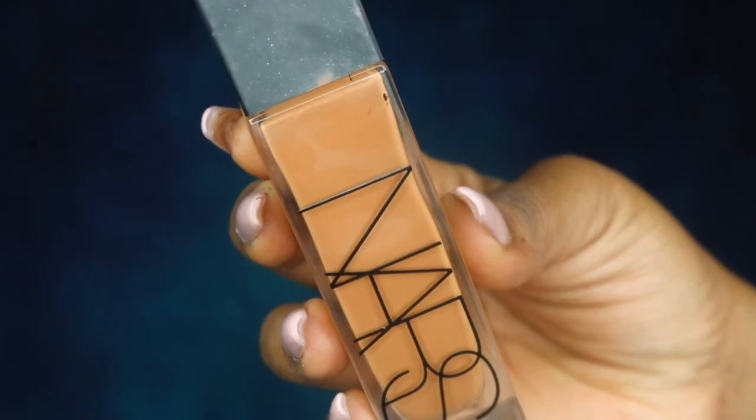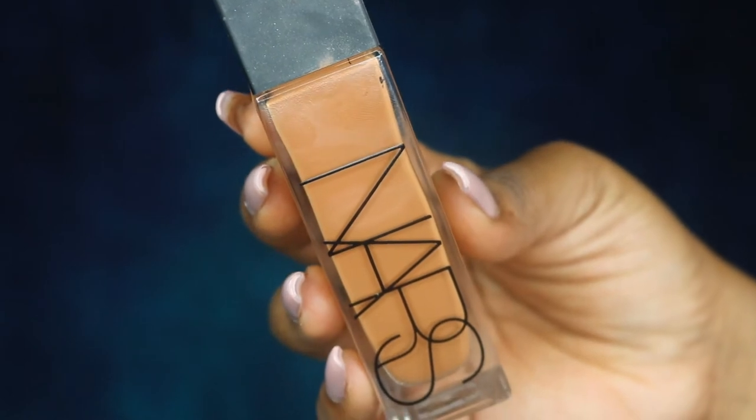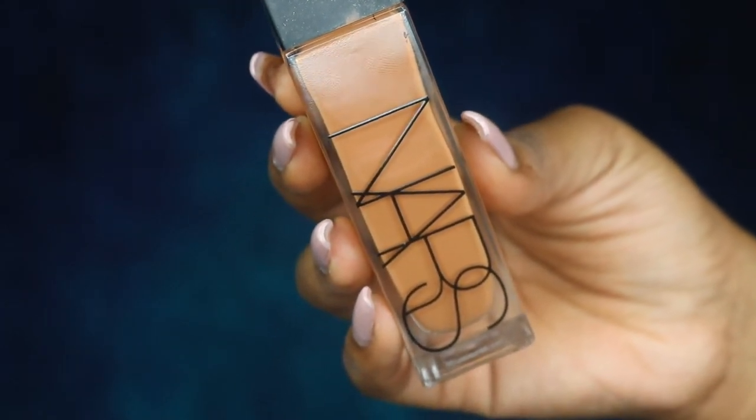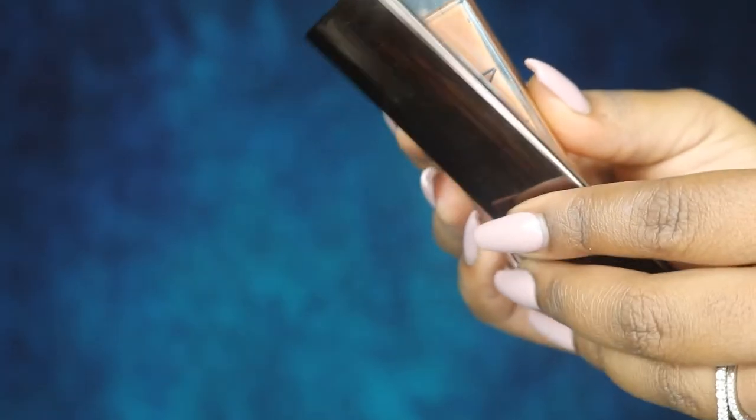When it comes to foundation, my holy grail — the ones I will go to forever and keep buying — are definitely the NARS Naturally Radiant Longwear Foundation in the shade Bellum, and also the Hourglass Vanish Stick in the shade Sable.